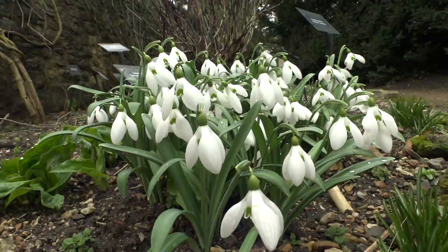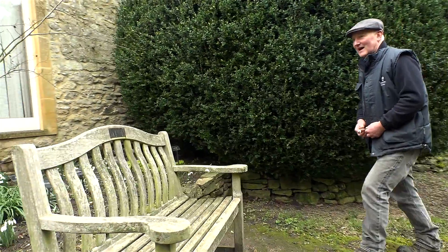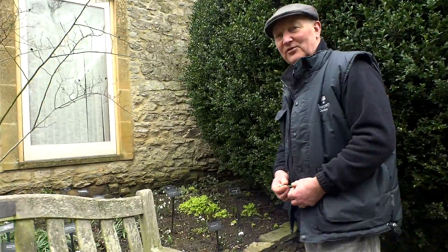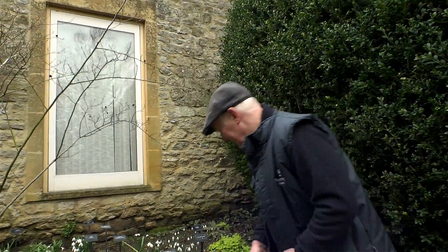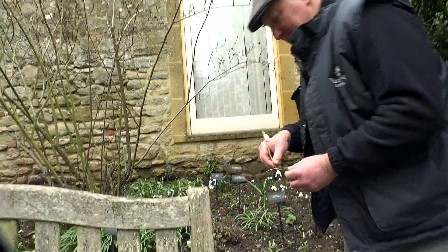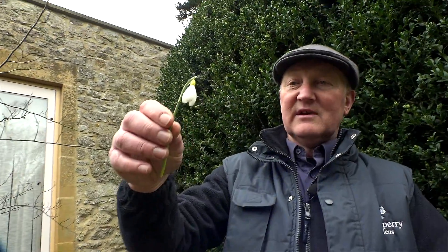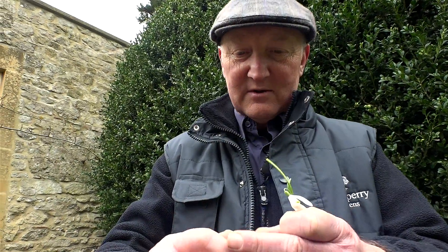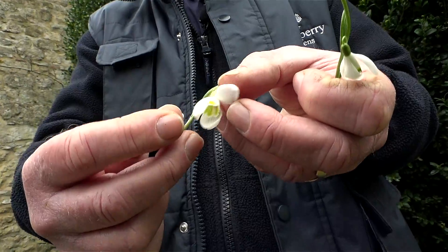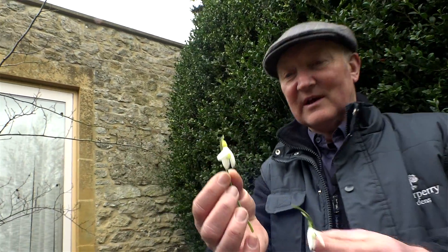So at Waterperry I've been allowed to collect about 80 different species, and I do like to get the ones that are slightly different. Things to get excited about are things like Primrose Warburg. She's a straight nivalis but she's yellow, with a yellow ovary and yellow markings inside. This really floats the boat of an awful lot of galanthophiles.